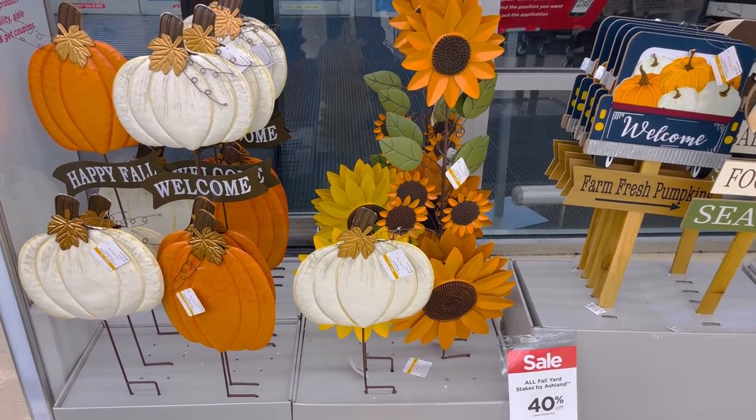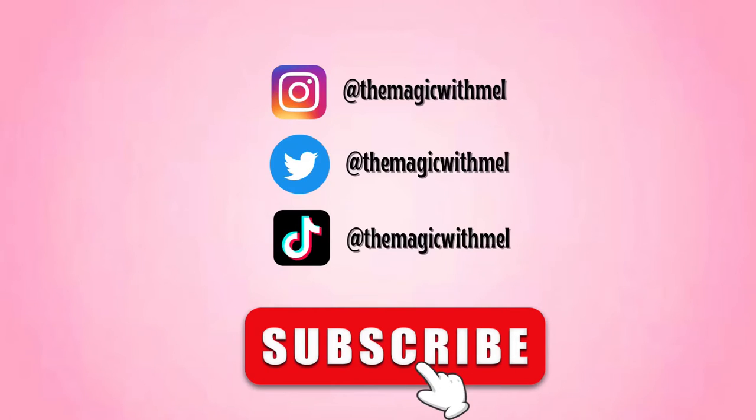Hope you guys enjoyed this video! Thanks for watching. If you enjoyed this video, please follow my socials and subscribe.